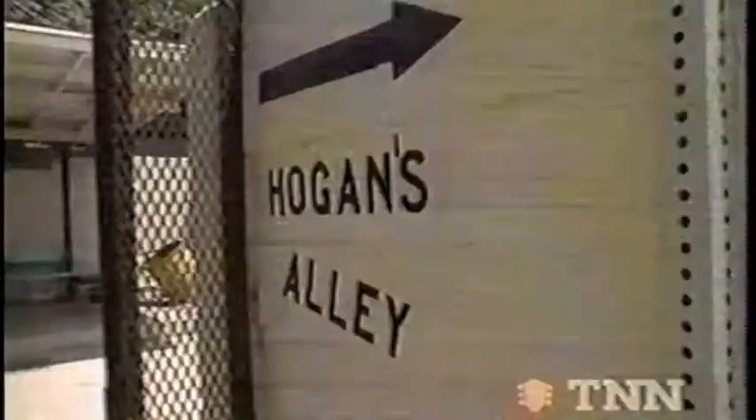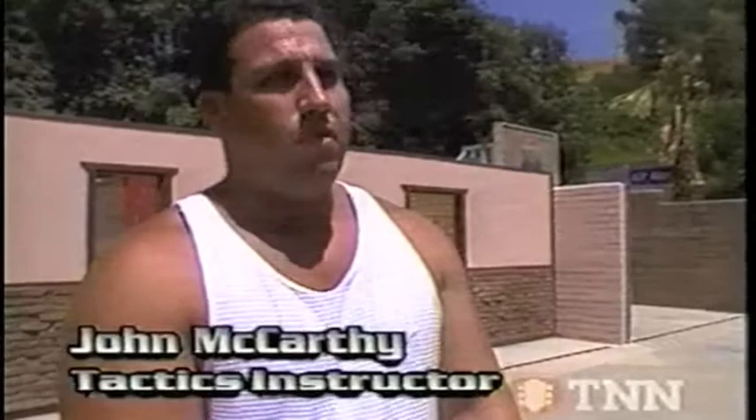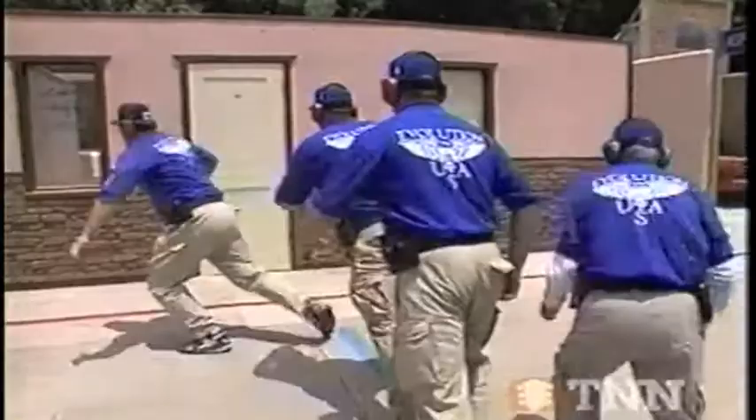We call it Hogan's Alley — it's a practical combat course, and this is for the non-static shooting. You don't have the regular targets coming up. The targets are moving, coming up at different angles. The officer's got to do the tactical things that are going to get him through that gunfight on this range.